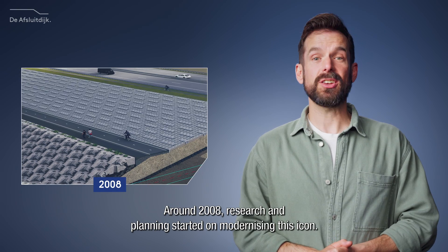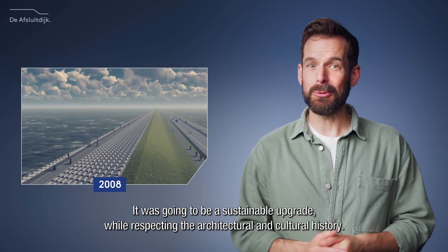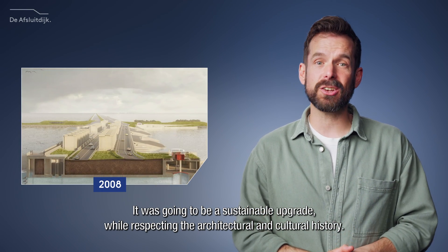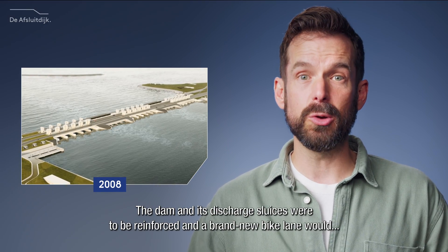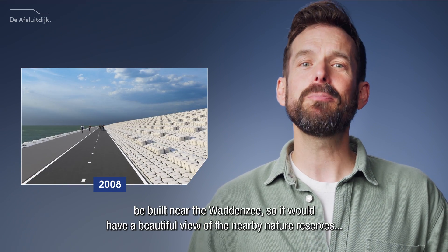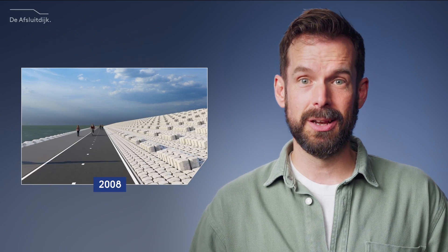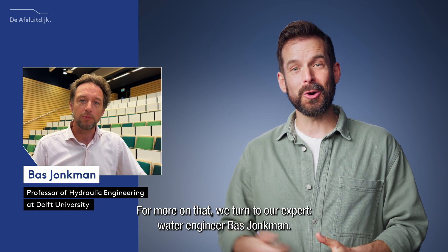Around 2008, research and planning started on modernising this icon. It was going to be a sustainable upgrade while respecting the architectural and cultural history. The dam and its discharge sluices were to be reinforced, and a brand new bike lane would be built near the Waddenzee, giving it a beautiful view of the nearby nature reserves, which also enjoy special protection. For more on that, we turn to our expert water engineer, Bas Jonkman.